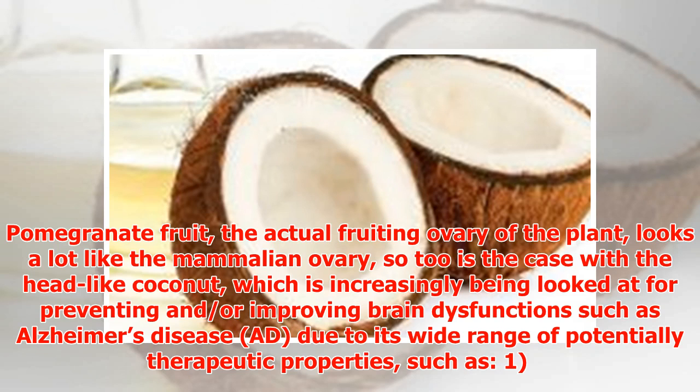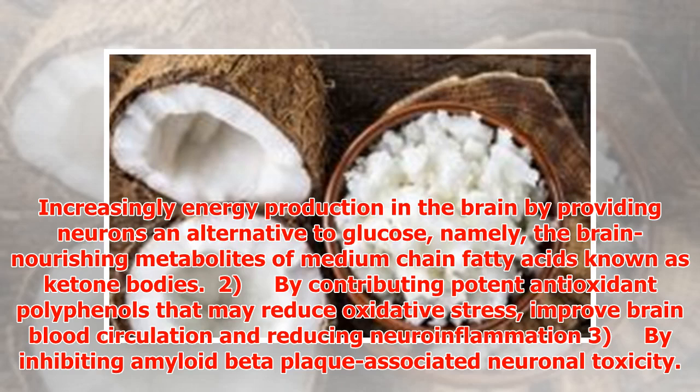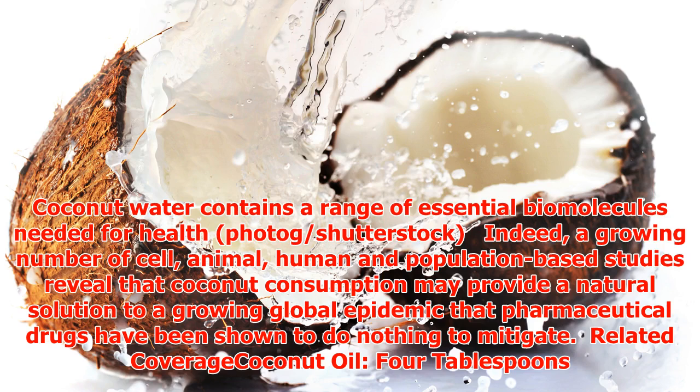Coconut has a wide range of potentially therapeutic properties for Alzheimer's disease, including: first, increasing energy production in the brain by providing neurons an alternative to glucose — namely the brain-nourishing ketone bodies derived from medium-chain fatty acids; second, contributing potent antioxidant polyphenols that may reduce oxidative stress, improve brain blood circulation, and reduce neuroinflammation; third, inhibiting amyloid beta plaque-associated neuronal toxicity.